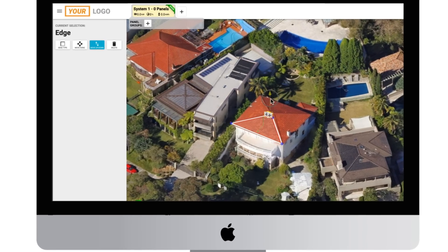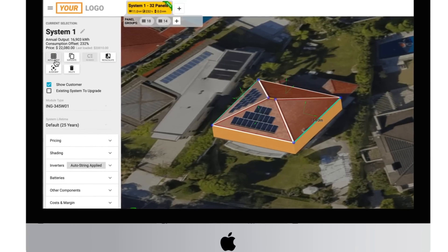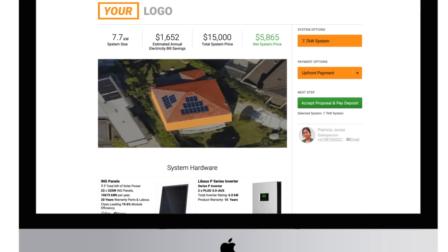It includes world-leading design technology from the pioneers of solar design software, with pitch calculations, auto layout, auto stringing and complete 3D modelling.